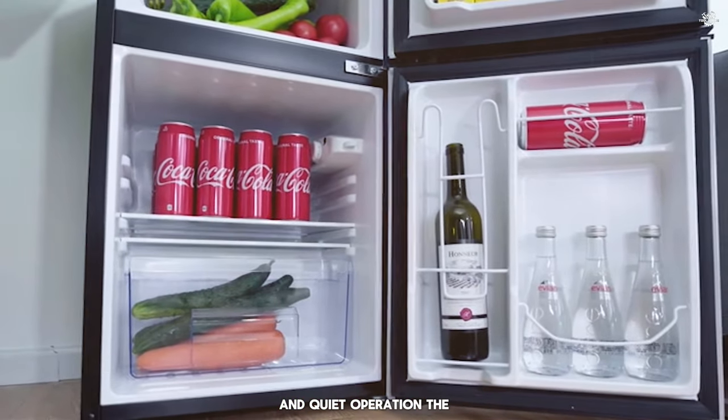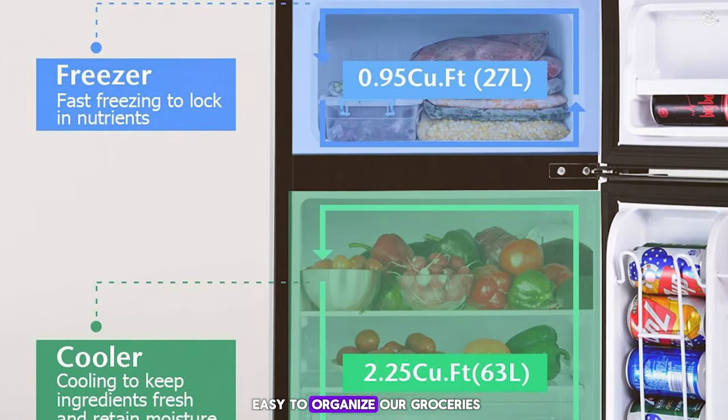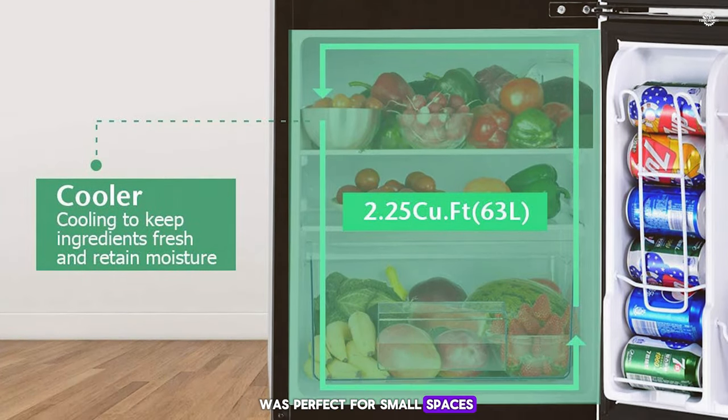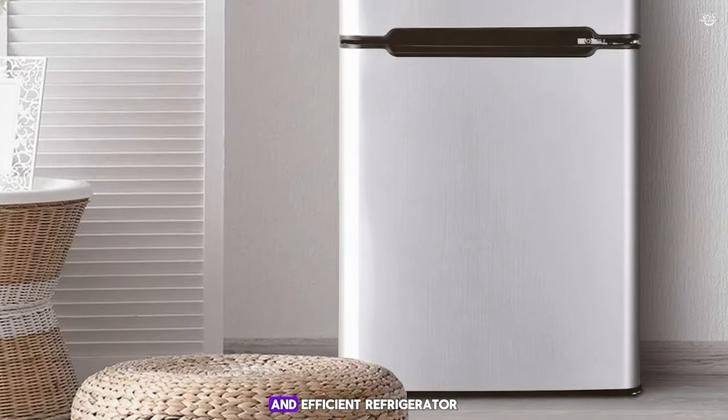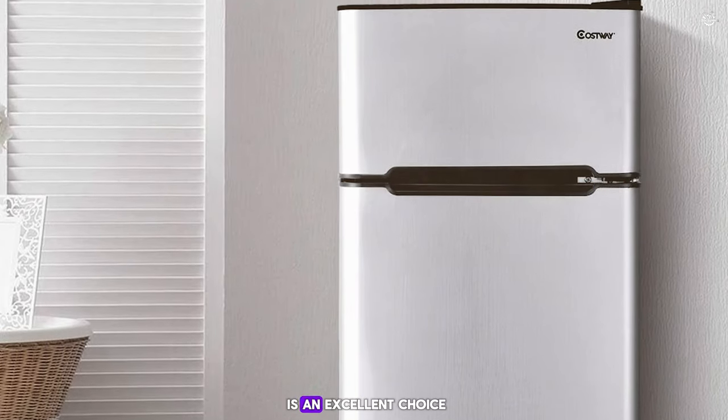During our testing, the Costway compact refrigerator impressed us with its efficient cooling performance and quiet operation. The adjustable shelves and crisper drawer made it easy to organize our groceries, and the compact design was perfect for small spaces. If you're looking for a versatile and efficient refrigerator, the Costway compact refrigerator is an excellent choice.